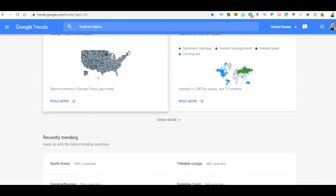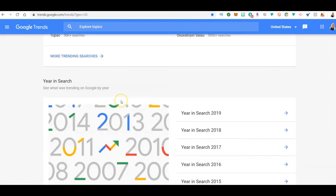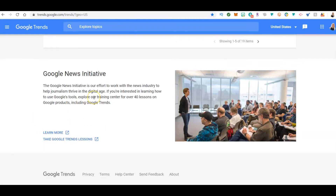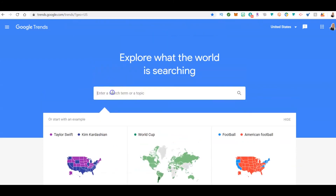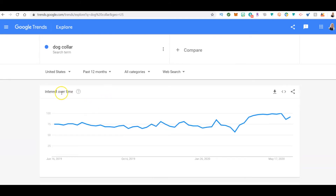Google Trends shows you what's being searched on Google — it's a free tool that's actually amazing. It'll show you all the things that are trending: what searches are trending, like Fortnite had a big event, the protests, year in search. Let's type in 'dog collar' and see what's being searched, so you know what people are looking for and whether it's been searched over time.